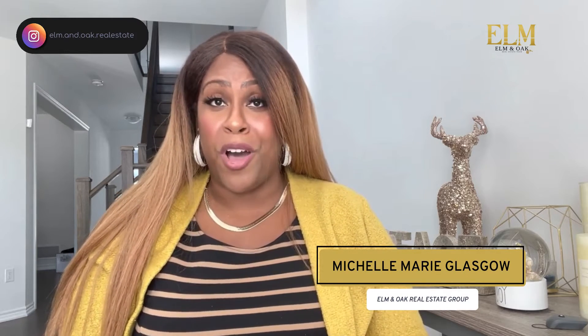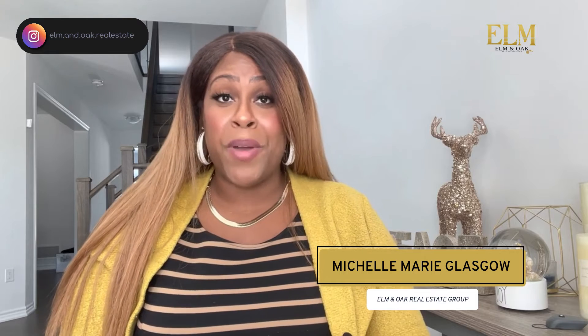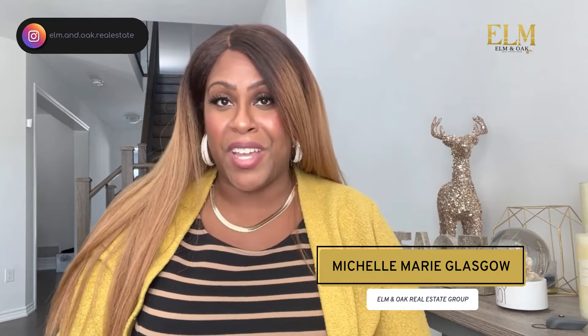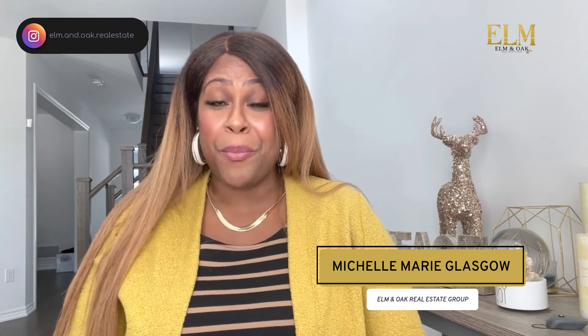If we haven't met yet, my name is Michelle Glasgow from the award-winning Elm & Oak real estate team, where my sisters and I specialize in helping first-time homeowners purchase their first home and invest in real estate in the GTA and surrounding areas. So you've found the perfect home — now what? Let's go over what you can expect in the offer process.